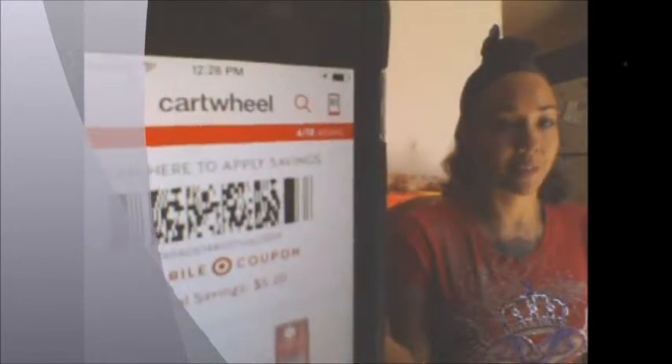Today we're going to be going over an app — a really cool app, a really good app — that gets you lots and lots of discounts when shopping at Target. For those of you who know what app I'm talking about, we're going to be doing an overview of Cartwheel, which is the couponing or discount app for Target.